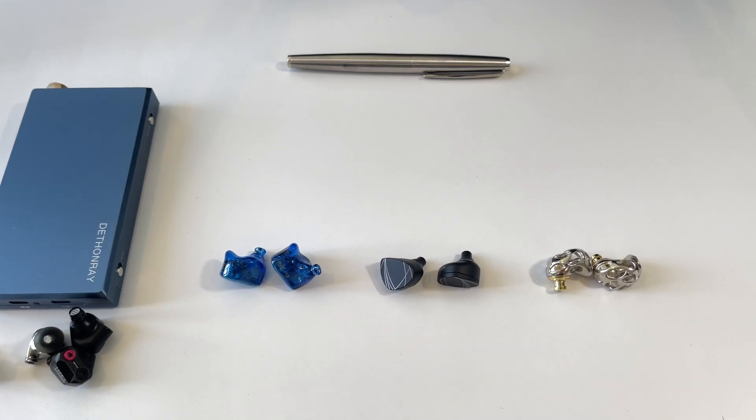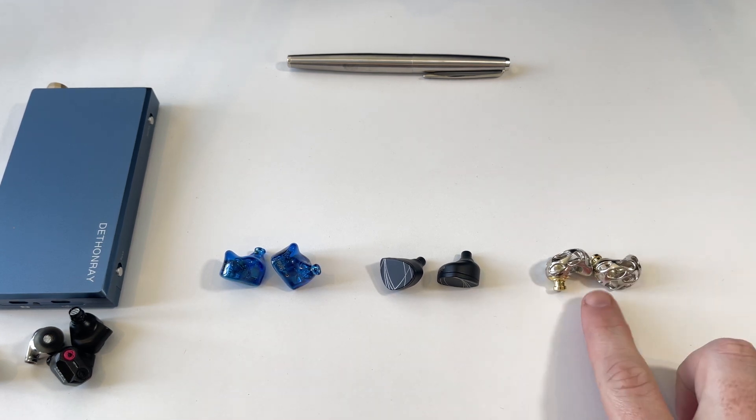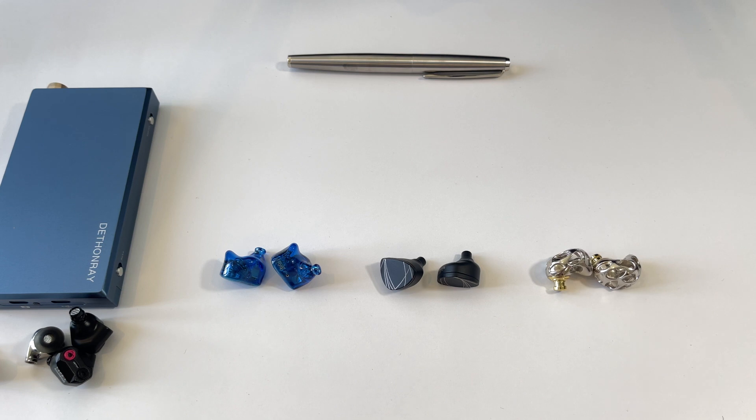Hi guys, welcome back to the Audio Levels channel. Today we've got something really cool — a sub-$100 IEM shootout between the Thieaudio Legacy 2, Moondrop Aria, and the Blon Prometheus BL-A8.